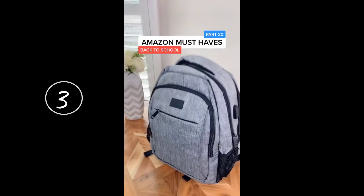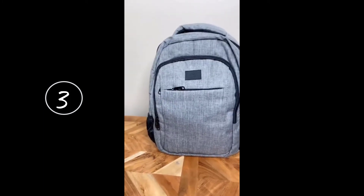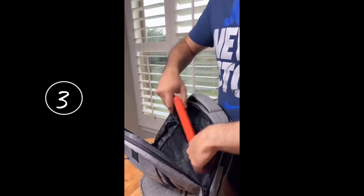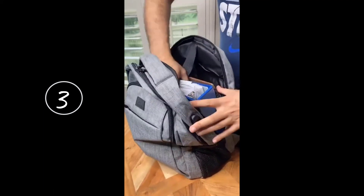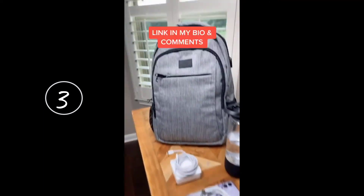Amazon must-haves part 30. This is not your ordinary backpack — it comes equipped with an external USB charge port. All you have to do is connect any power bank to the provided cord, then connect the USB cable to the external port and you're ready to go. This backpack has a ton of storage, it's water resistant and has a built-in charge port. This is a great option if you're looking for a new backpack.